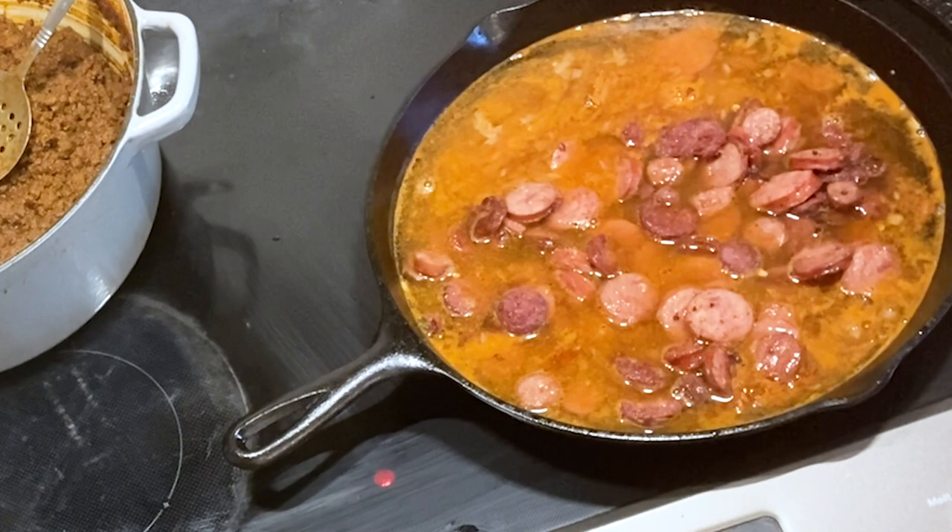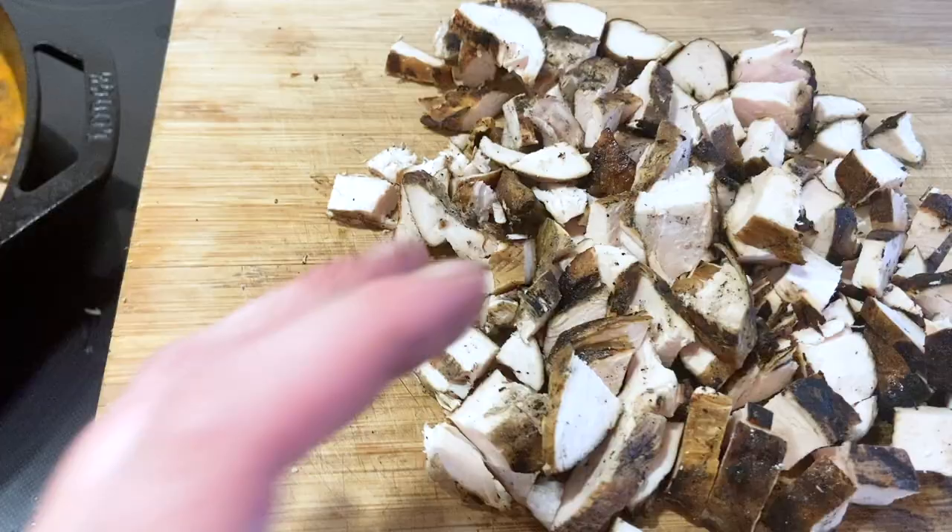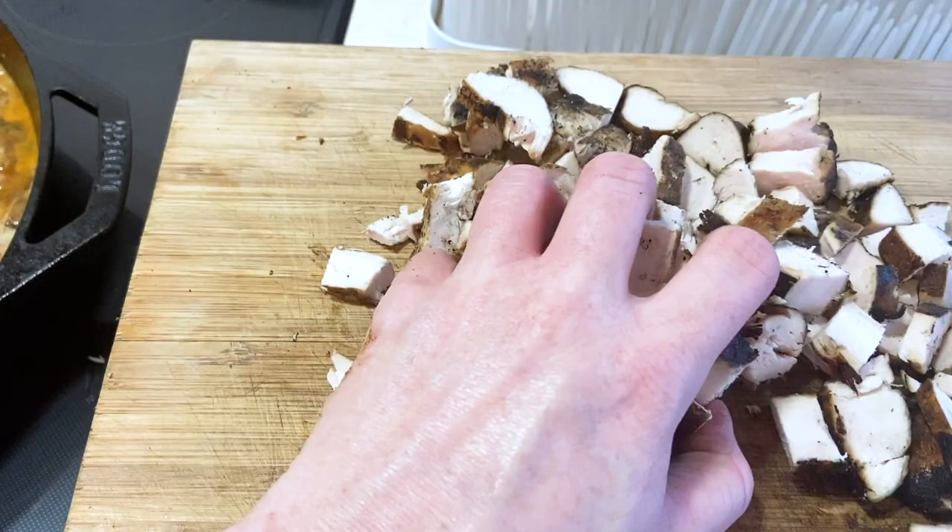Then I added some of my own seasonings: a little bit of Worcestershire sauce, some Dell seasoning, garlic powder, and whatever I'm feeling that day. I like to make it a little bit spicy — I pretty much add Tony's to everything.